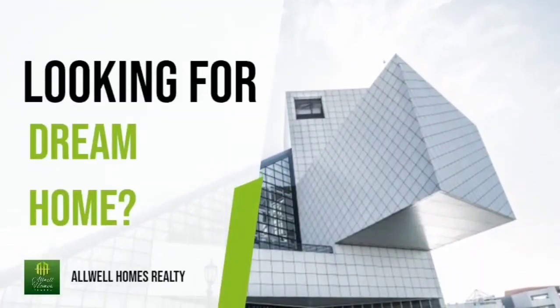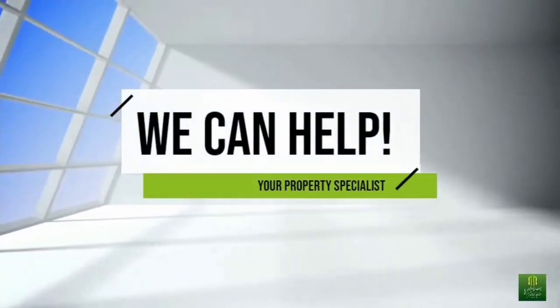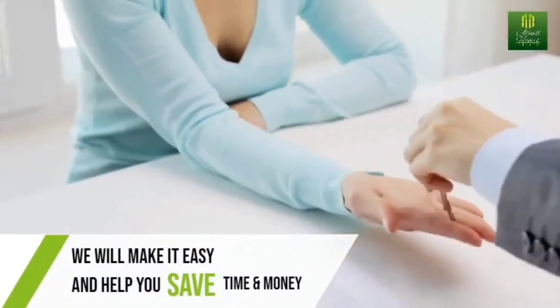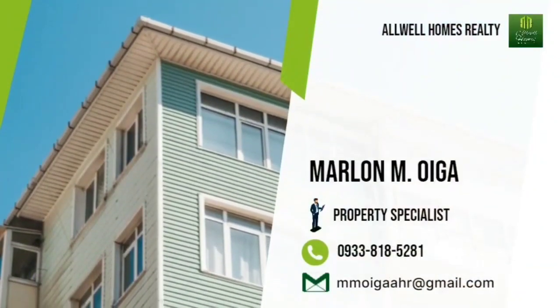Hey guys, are you looking for your dream home? We can help. Your property specialist will make it easy and help you save time and money. Stay tuned, for this property might be your dream home.